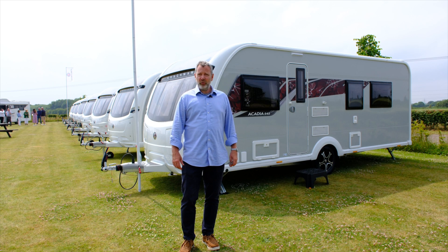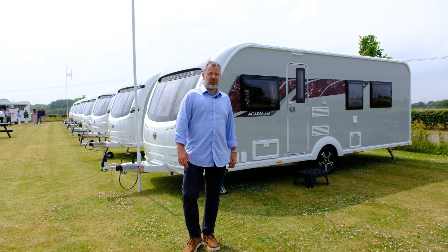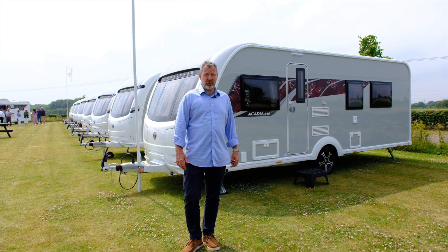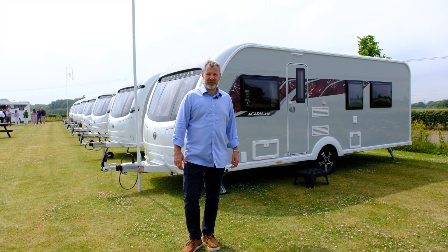If you like what you've seen, or if you want any information on Coachman Caravans' 2024 ranges, check out raymondjamescaravans.co.uk online or give them a call on the number at the end of this video. Thanks for watching.